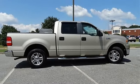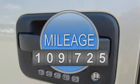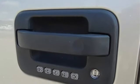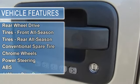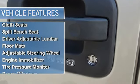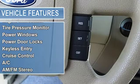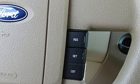3.55 Axle Ratio with Limited Slip Differential, 4-Speed Automatic Transmission, 5.4L 24-Valve EFI FFV 8-cylinder Engine, Trailer Tow Package including Class 4 Trailer Hitch Receiver, 7-Pin Wiring Harness, Upgraded Radiator and Auxiliary Transmission Oil Cooler, Rear Wheel Drive.